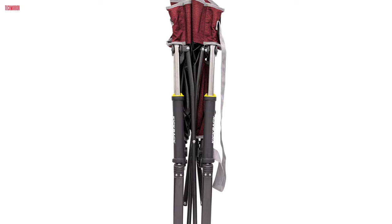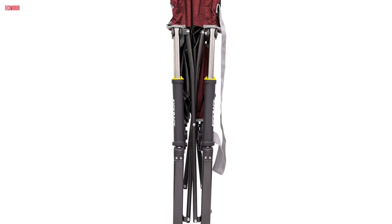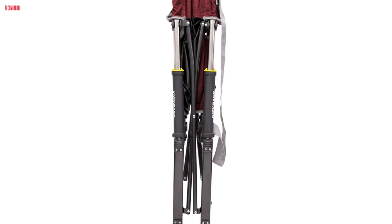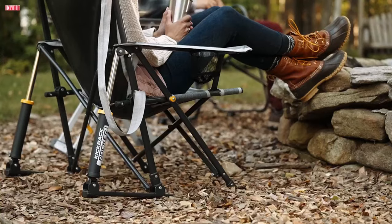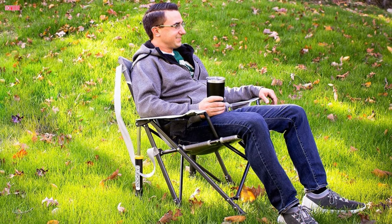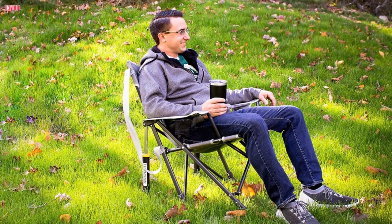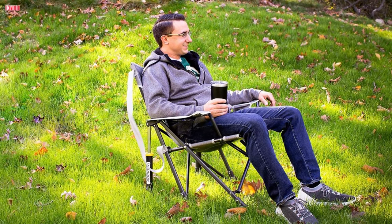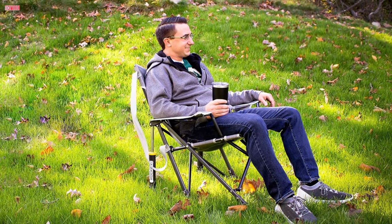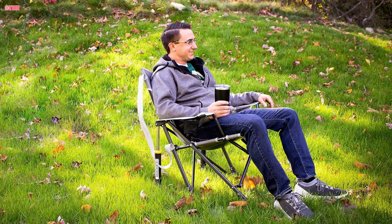When folded, it compactly measures 5.9 by 7.9 by 39 inches and weighs only 10.6 pounds, making it highly portable and travel friendly. Backed by a limited lifetime warranty, the GCI Outdoor Rocker Camping Chair offers peace of mind and exceptional quality. Whether you're rocking by the campfire or lounging at the beach, this chair provides the ultimate combination of comfort, convenience, and relaxation for all your outdoor adventures.